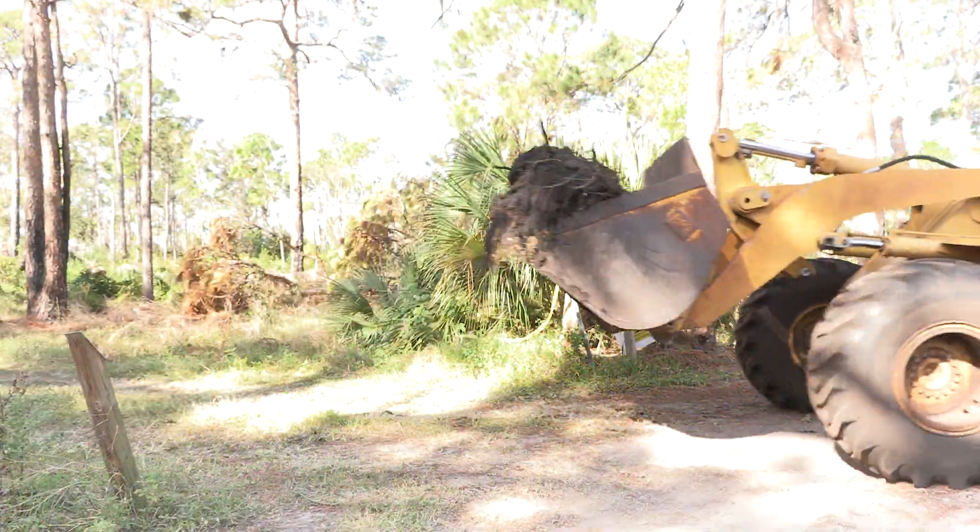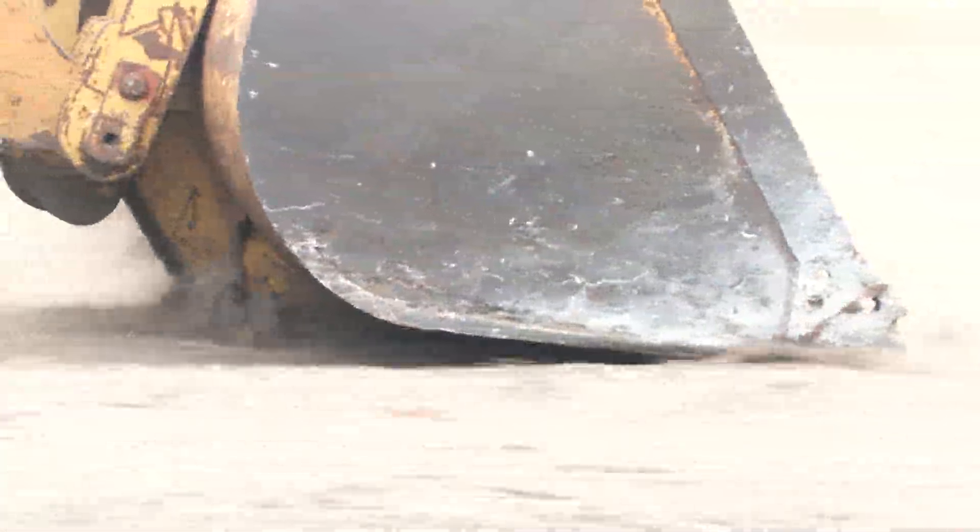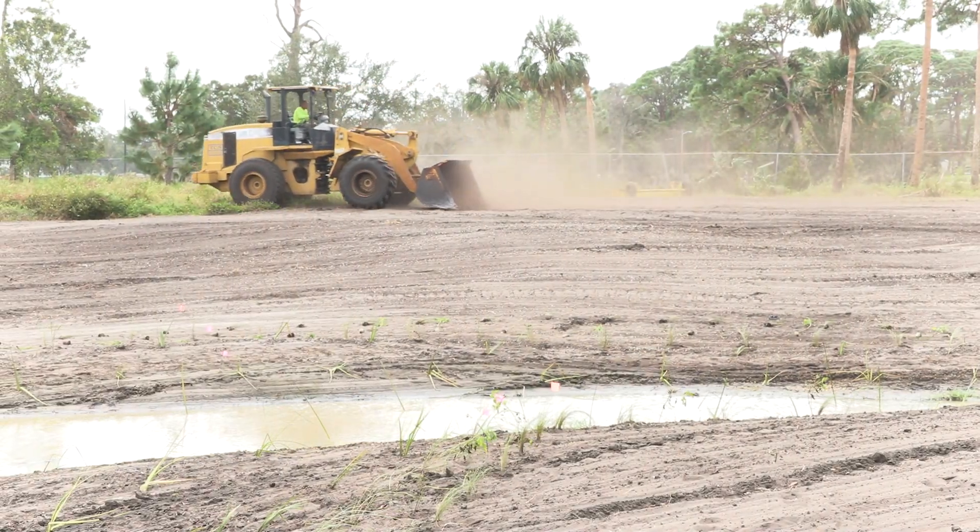Over time at the Nature Preserve, drainage ditches became more incised and narrower, and that didn't help our water quality. Also, the wetlands were drying up during certain seasons that shouldn't have been drying up.